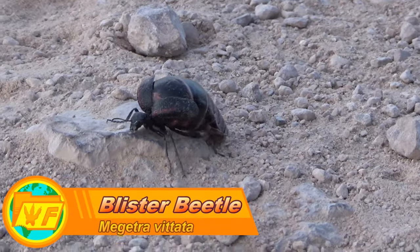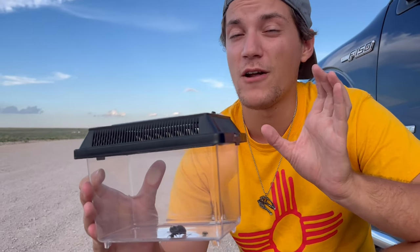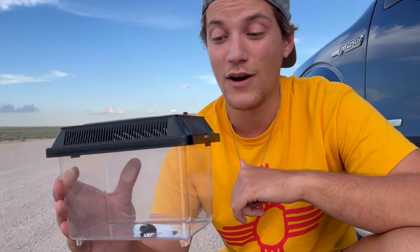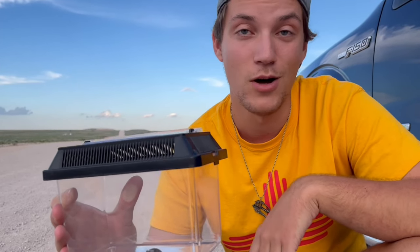This is the blister beetle, and this particular species doesn't have a common name. However, the first one I ever saw was by a volcano, and it looks pretty volcanic with its color pattern. So I like to call this guy the Vulcan blister beetle, even though that's entirely wrong and not accurate.